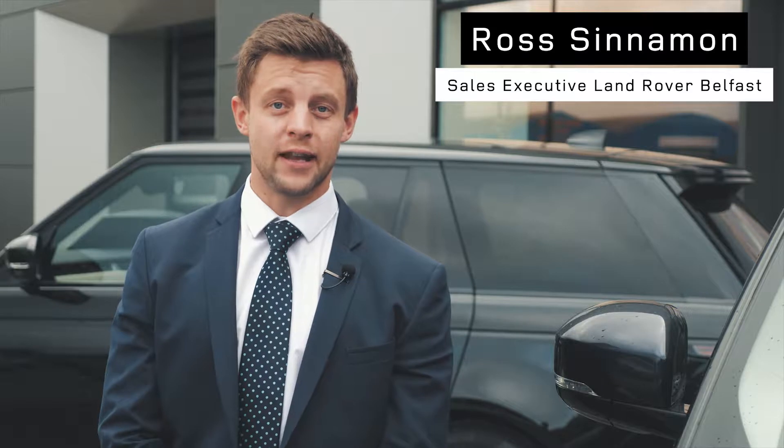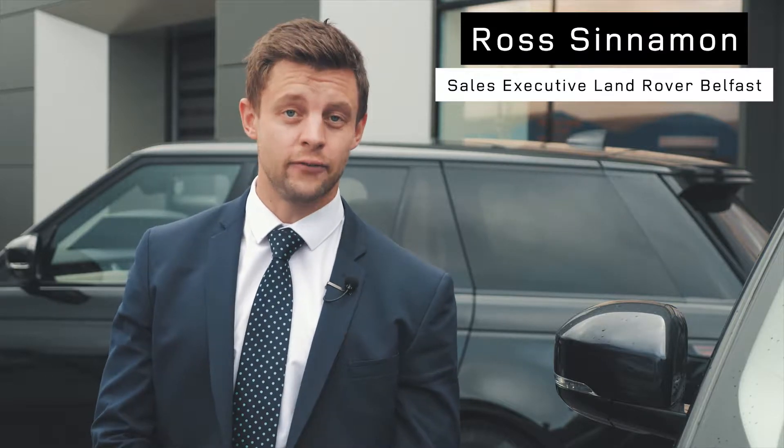Hi, Ross from Charles Hurst Land Rover here in Belfast. It's going to take two minutes of your time today to talk about a couple of fantastic offers we have on used Range Rovers.